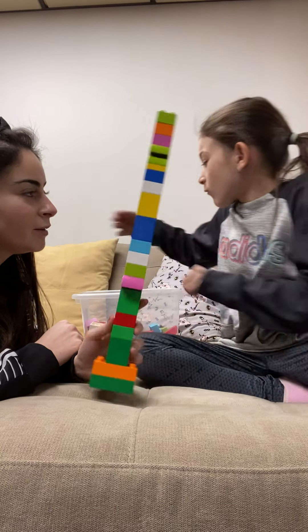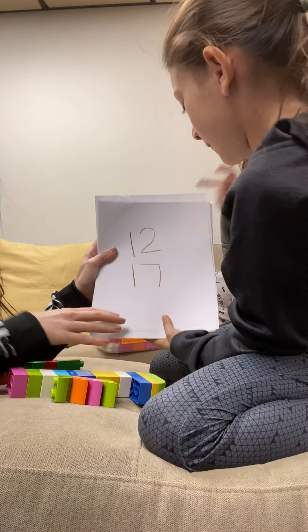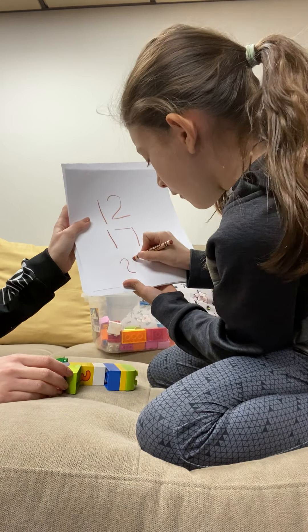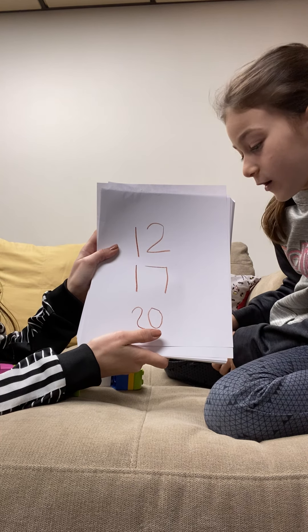How can we write number twenty, Celine? I'll show you. Can you please hold the paper for me? Celine is going to write number twenty for you, my friends. Two and a zero. Two and a zero to make number twenty.